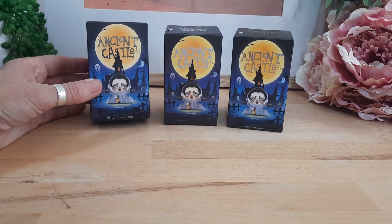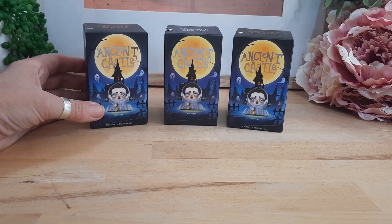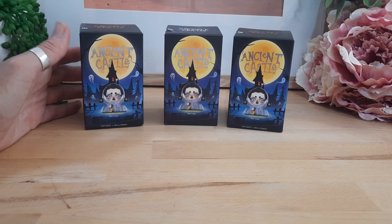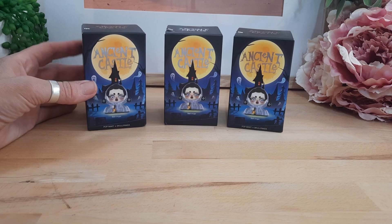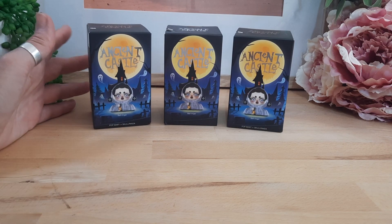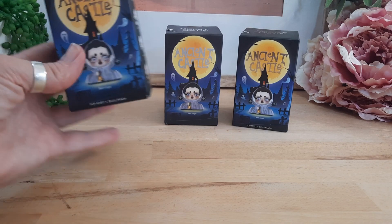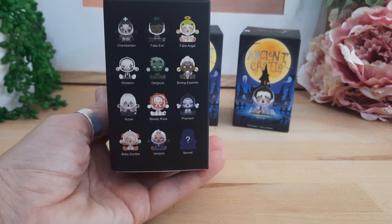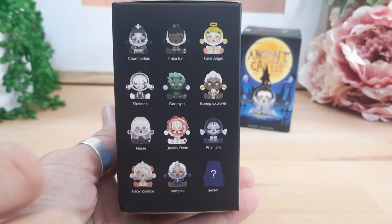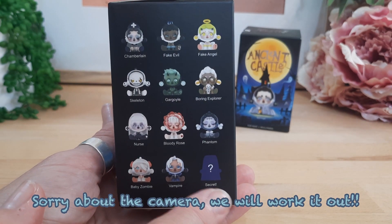What we're going to look at today is Popmart, which is a blind box figure series company, and this is the Skull Panda, which is one of my favourite ones to buy. They're different, they're unusual, they're very popular, and this is the Ancient Castle. I got it through Popmart and they were around about 20 Australian dollars, with free shipping if you bought over a certain amount. If you'd like, you can pause and take a look at the character names on the back. There's usually 13 or 14, and then they have a secret one you can randomly get.